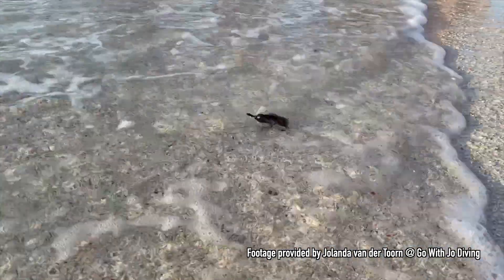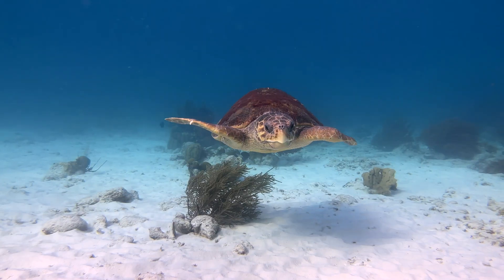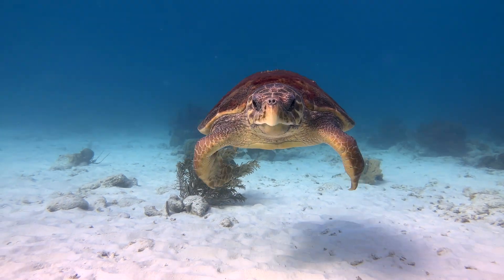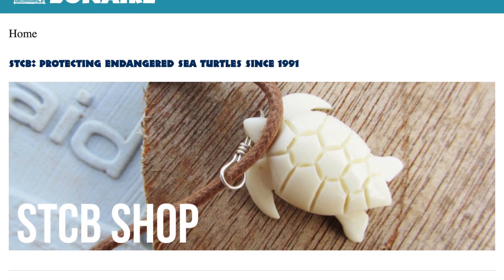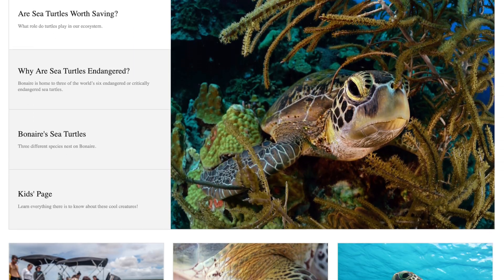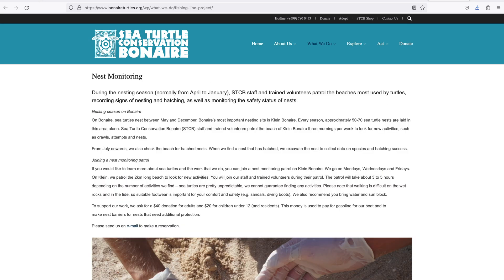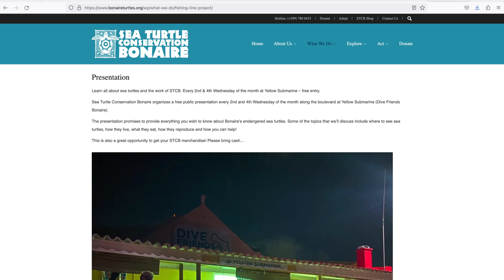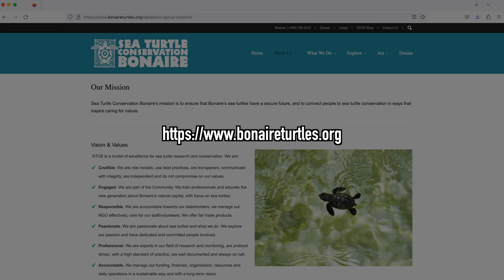Turtle nesting season has begun on Bonaire and continues through December. The island is home to green, hawksbill, and loggerhead turtles. Sea Turtle Conservation Bonaire has a robust organization of staff and volunteers, with many different ways to get involved during your visit, including dives to remove fishing line, nest monitoring patrols, and bi-monthly presentations. More information can be found at bonaireturtles.org.